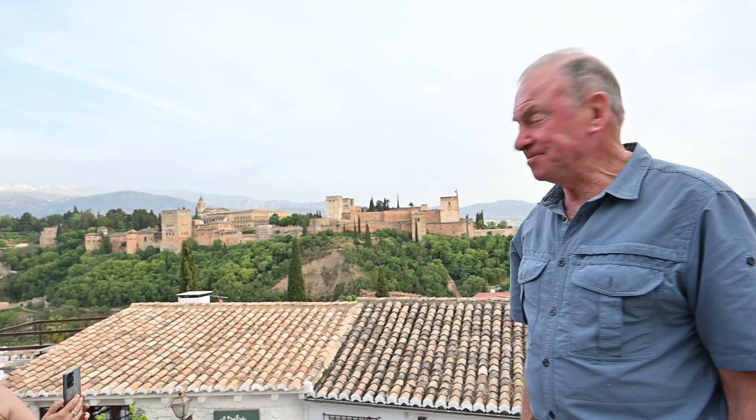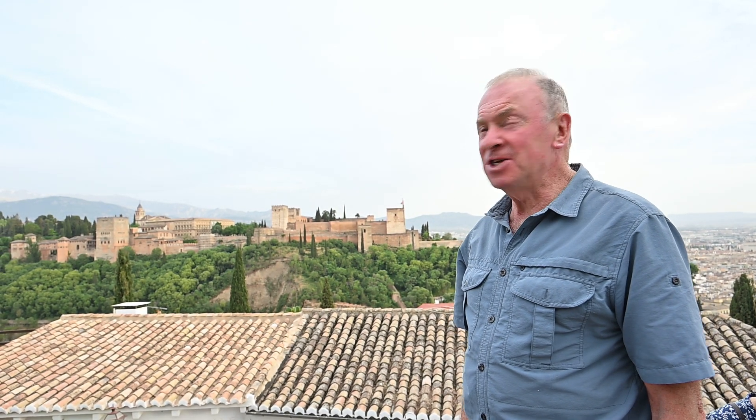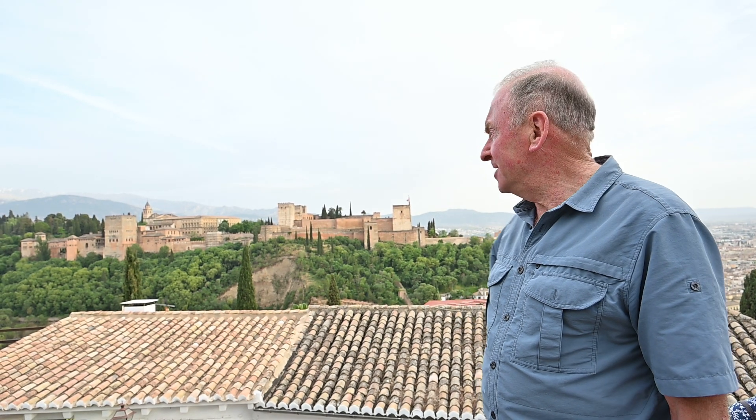I am at the Alhambra Vista on Plaza San Nicolás — one of the top spots in Granada for the evening vista. This is the second night that I've been here and the sun is not shining, or we see hardly any of it.